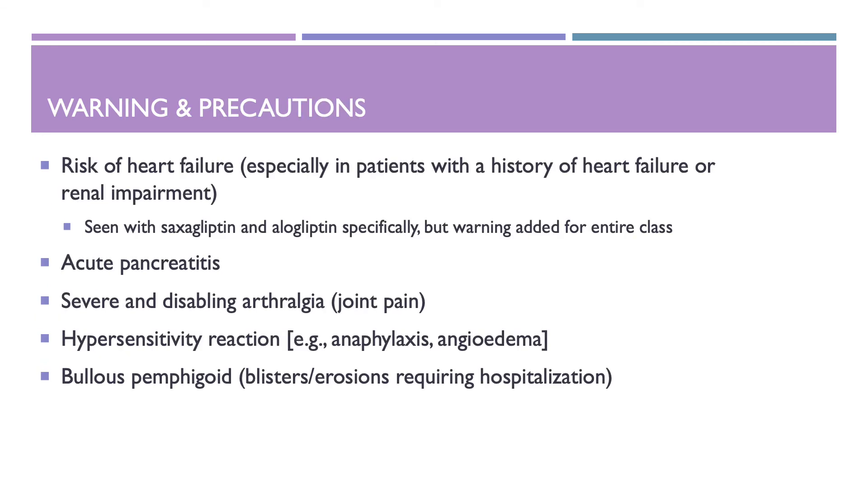Warnings and precautions of Trajenta: there is a risk of heart failure, especially in patients with a history of heart failure or renal impairment. This risk is specifically seen with saxagliptin and alogliptin, but the warning is added for the entire class. Other warnings include acute pancreatitis, severe and disabling arthralgia, hypersensitivity reactions, and bullous pemphigoid, which is seen with blistering or erosion requiring hospitalization.